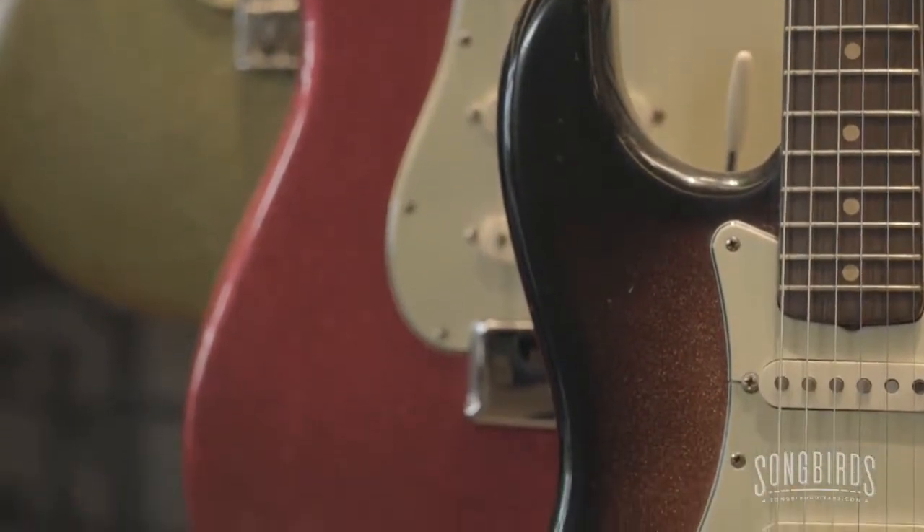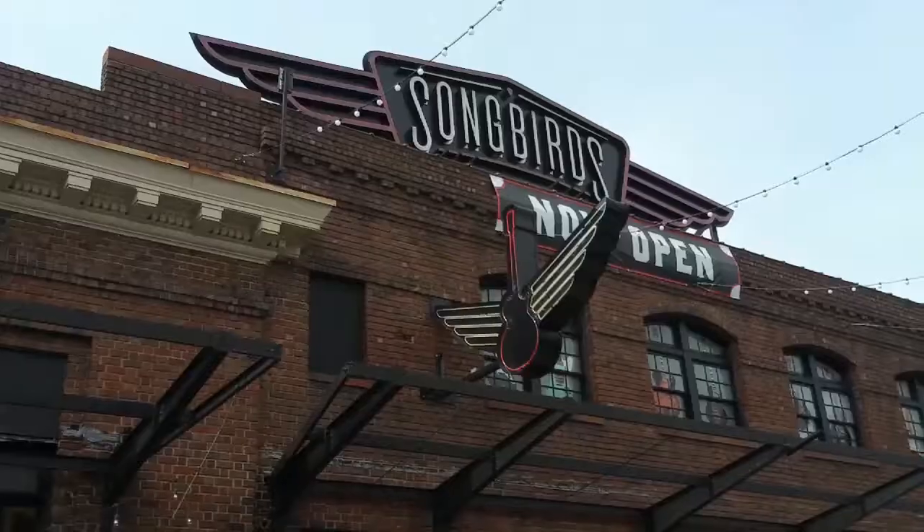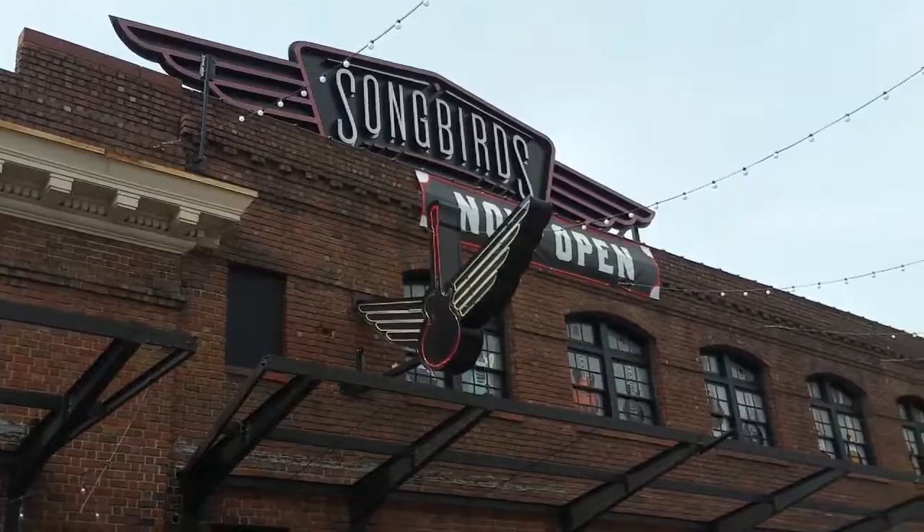The Songbirds Guitar Museum. It's on the historic south side of Chattanooga, right on Station Street, right off the market. Just look for the big choo-choo sign and the big Songbird sign right here. And check out all of our Road Trippin' adventures this week in Chattanooga at the Road Trippin' link online at WLOS.com. Road Trippin' in Chattanooga, I'm Mark Cady.